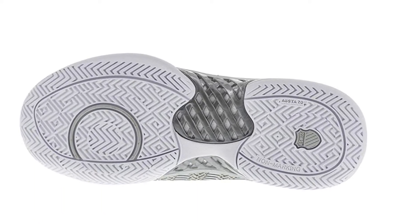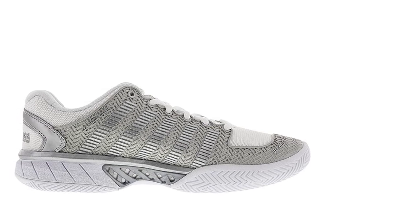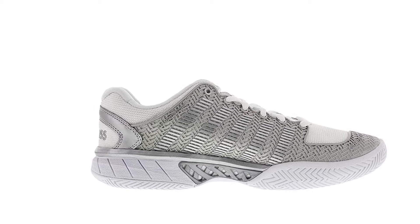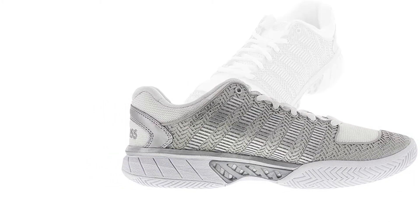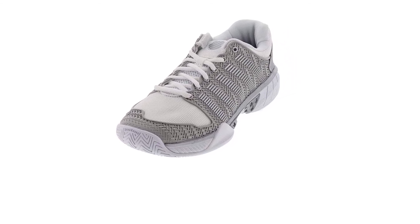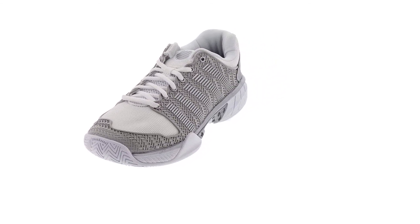Its drag-guard rubber and durasole rubber outsole provides improved mobility and freedom in lateral movements. It's amongst the best-rated shoes on Amazon and durability is certainly one of its factors in ranking above other shoes.